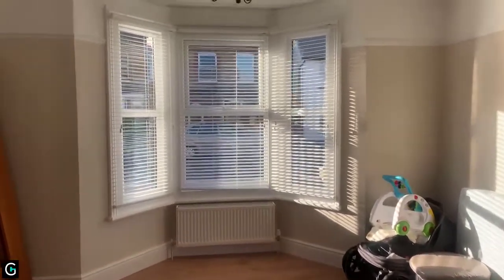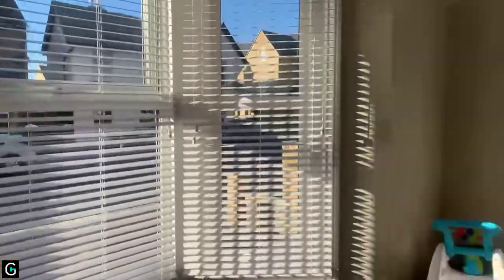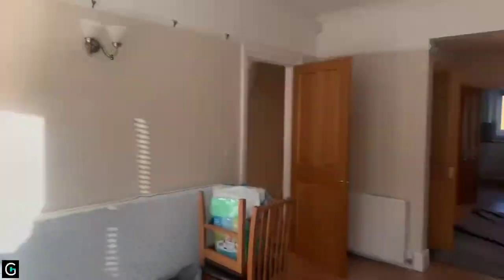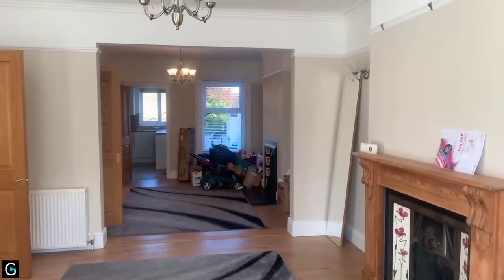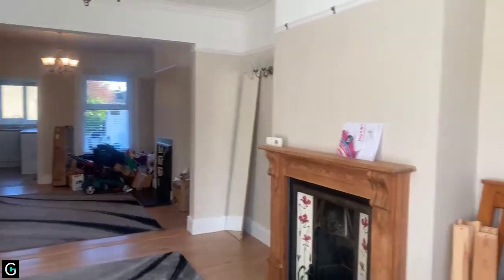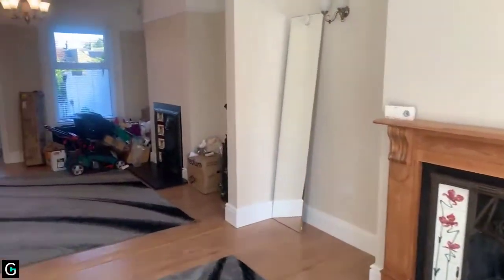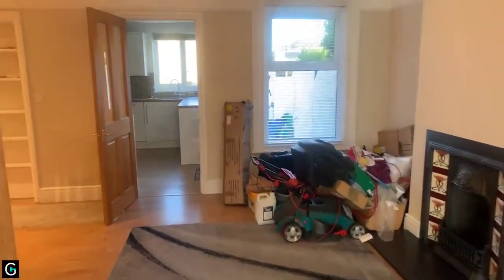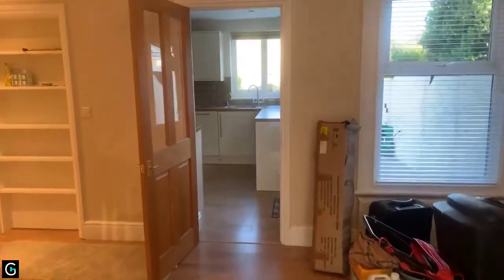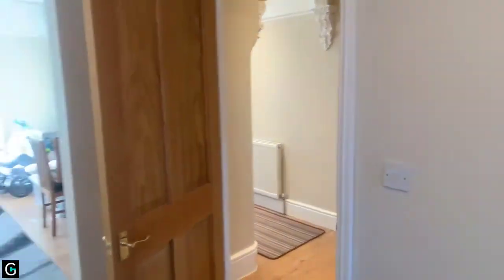You've got this lovely bay window which faces out onto Park Road. In here, this is your lounge where we're standing now. You have got your fireplace as well, which is a nice feature, and then it leads nicely into this dining area. It flows around really nicely, and you've got two doors which lead out into your hallway as well.